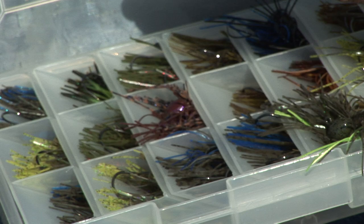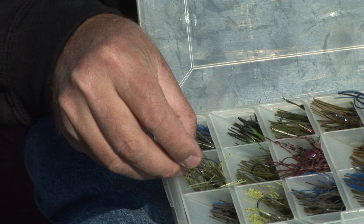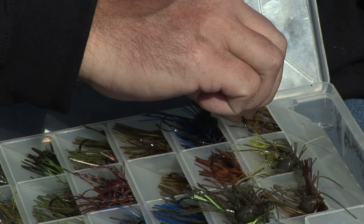But anything with the brown and black gets a fish's attention. You marry that up with a little chunk, a little bit of orange and green — look at that contrast. Those fish are going to eat it.